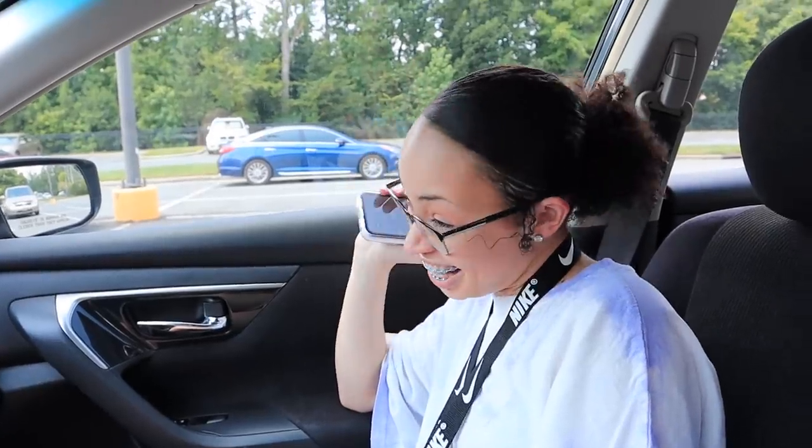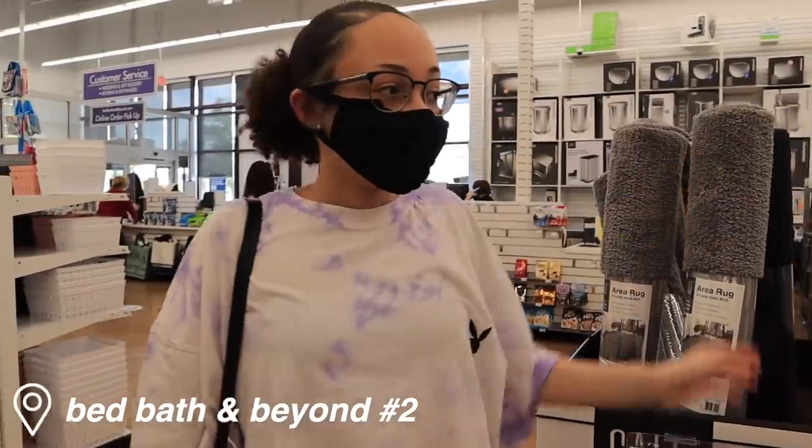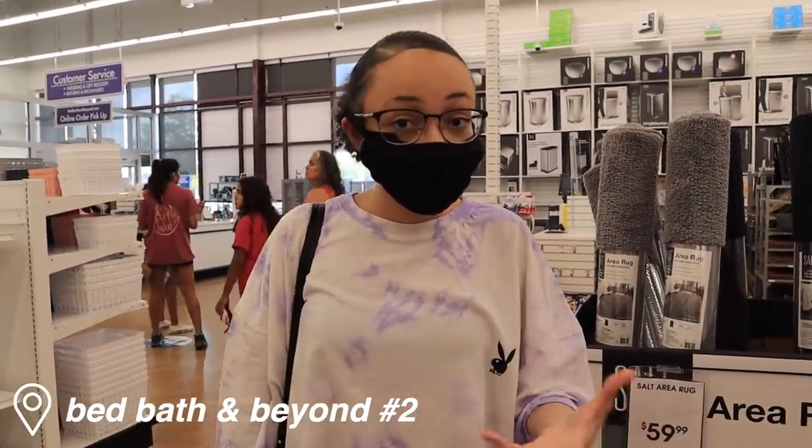Right now we're about to get on the road to go to the Bed Bath and Beyond in Greensboro. We're gonna do a haul of everything that I got from Bed Bath and Beyond. Let's get on the road.